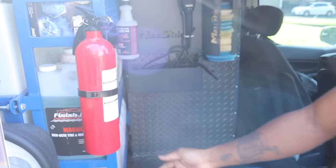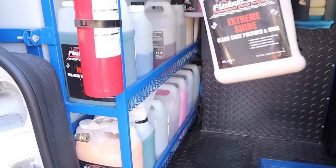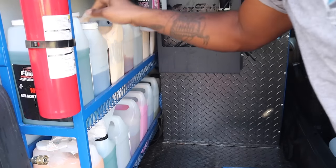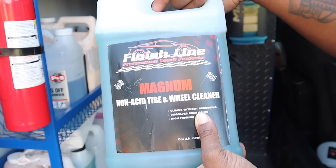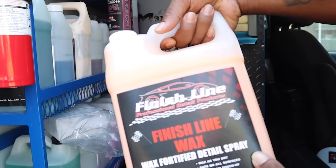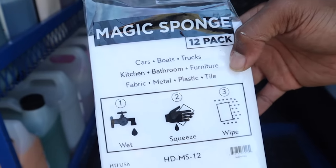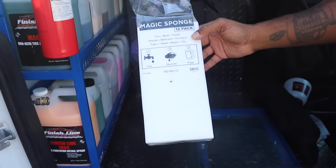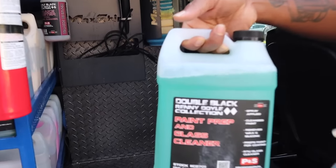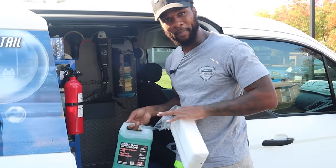We got the racks where I keep all my chemicals. Got my wax — Extreme Shine Clear Coat Polymer and Wax by Finish Line. Got my degreaser, my non-acid tire and wheel cleaner, acid wheel cleaner, and my spray wax — Finish Line Detail Spray. Most people don't expect it, but I use the Magic Sponge — it makes dirt and grime disappear. Also got the paint prep, which you use after polishing, before laying down ceramic coatings, waxes, or sealants.